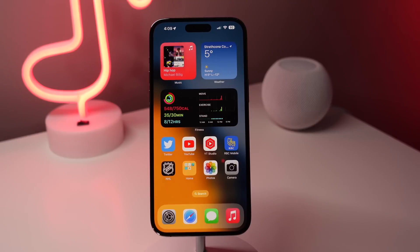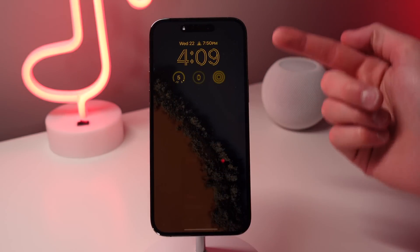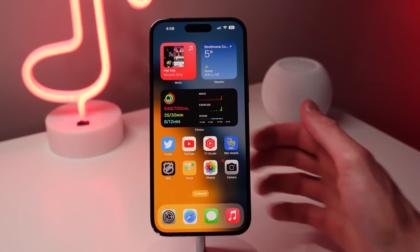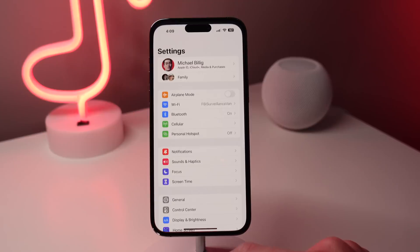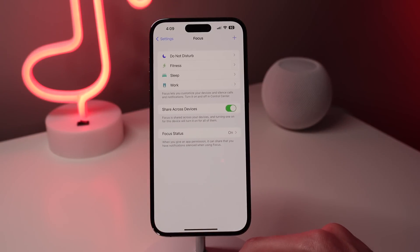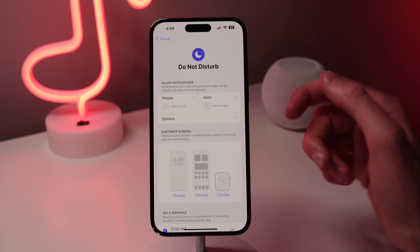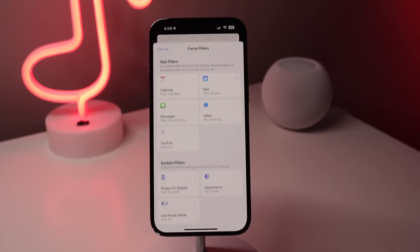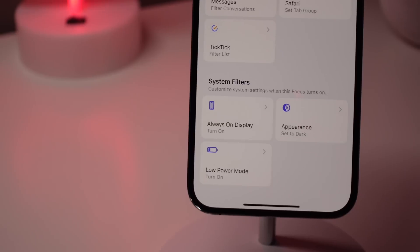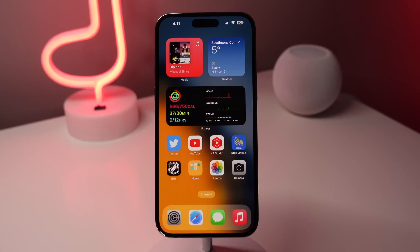16.4 also includes an update for the iPhone 14 Pro and its Always On Display. You can now choose to have the Always On Display either on or off based on what Focus mode you're in. Open up Settings and then tap on Focus, then choose the Focus mode that you want to edit. For example, choose Do Not Disturb and then scroll down and choose Focus Filters. In here you can see a new option for Always On Display, where you can choose to have it on or off when you're in that Focus mode.